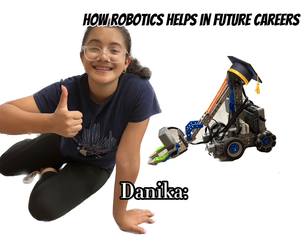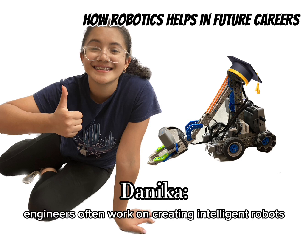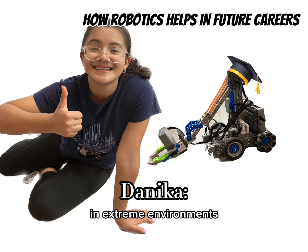Mechatronics is essentially a combination of many different types of engineering. Mechatronic engineers often work on creating intelligent robots with sensors and cues to interact with their surroundings. Aerospace engineers focus on creating robots that can function in extreme environments.